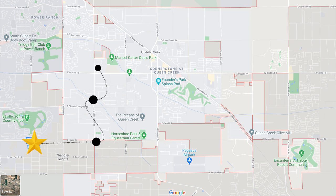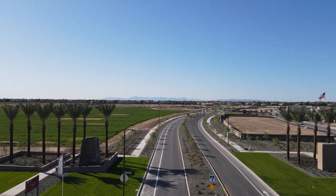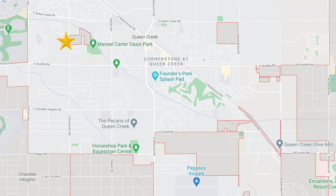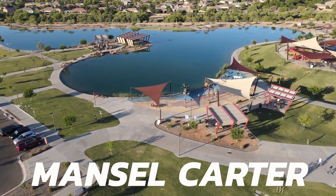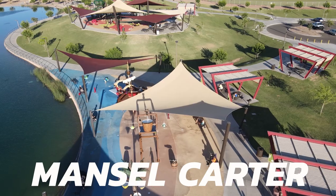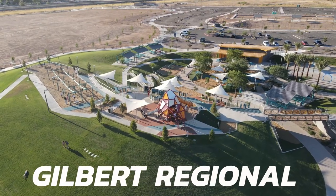One mile east and about three miles north sits a Taylor Morrison community called Legato. This is probably the best new build location as it's right on the edge of Queen Creek's western border with easy access to Gilbert, about 10 minutes from the 202. What I like about this location is its proximity to the Mansell Carter Oasis Park and it's a short three-mile trek to Gilbert Regional Park — you're sandwiched right in between those. It has the best of both worlds: Gilbert and Queen Creek.